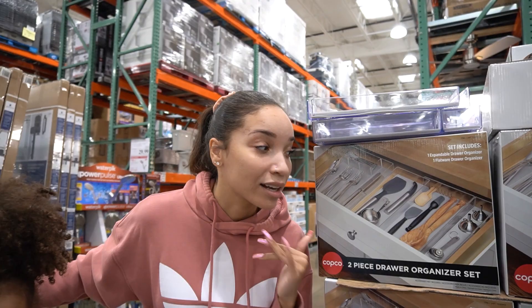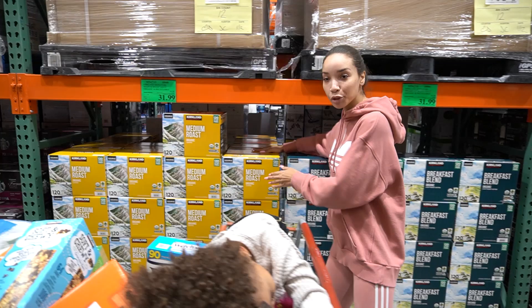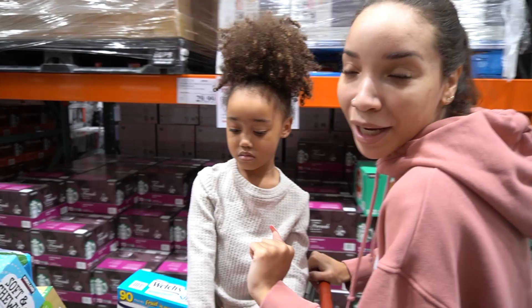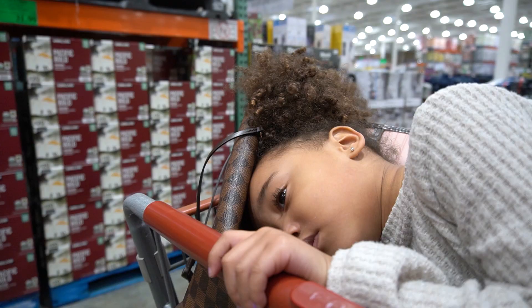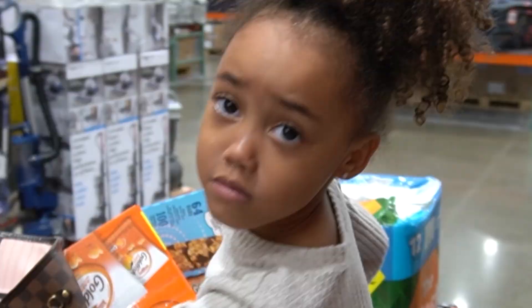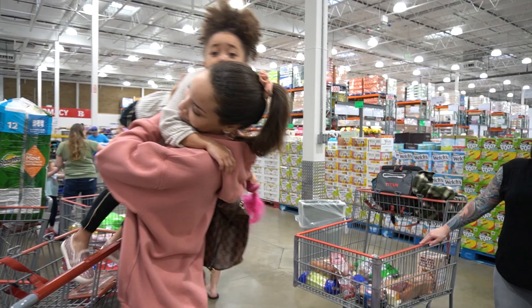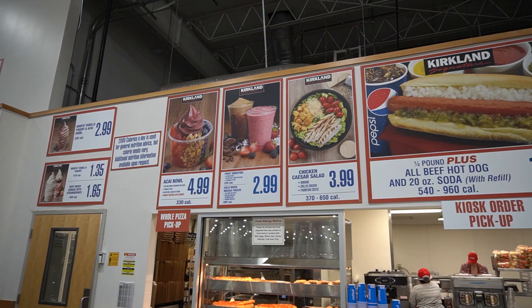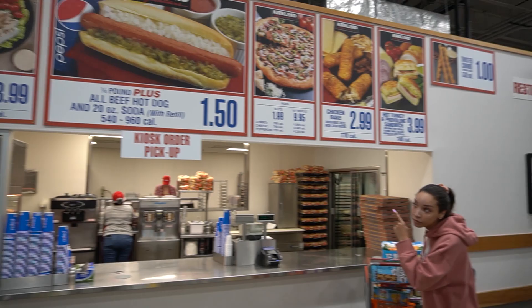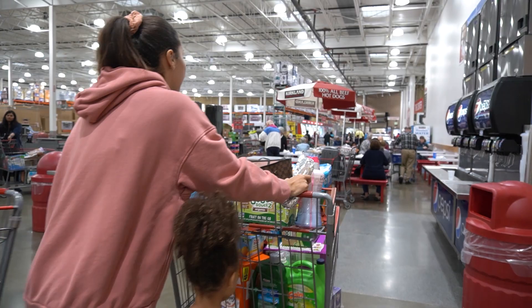If you're a coffee drinker, you can stock up on your K-Cups here — you can get like 120 of your favorite flavor and just keep those in your pantry since they don't go bad quickly. Unfortunately I have a favorite flavor that they don't carry here. We can't open the fruit snacks yet — we gotta pay for it first.